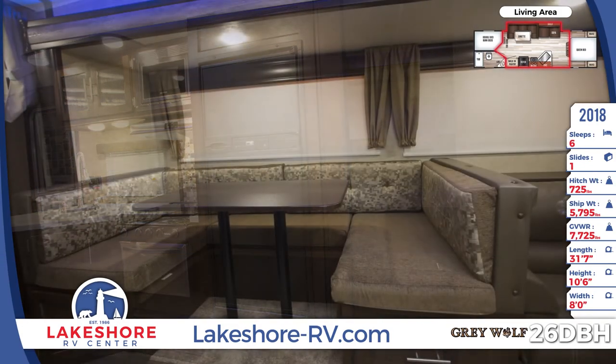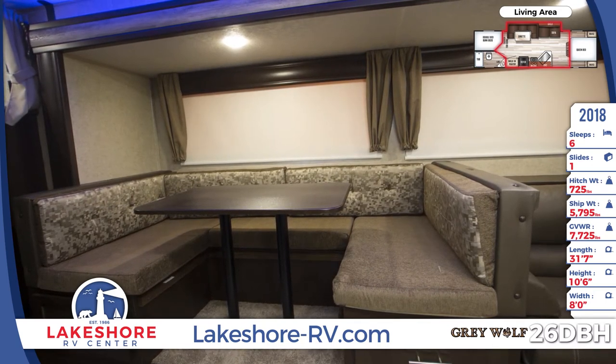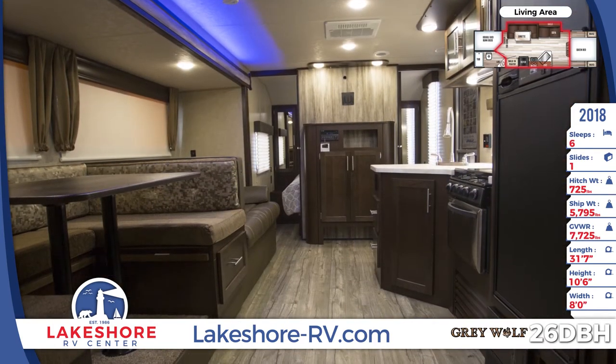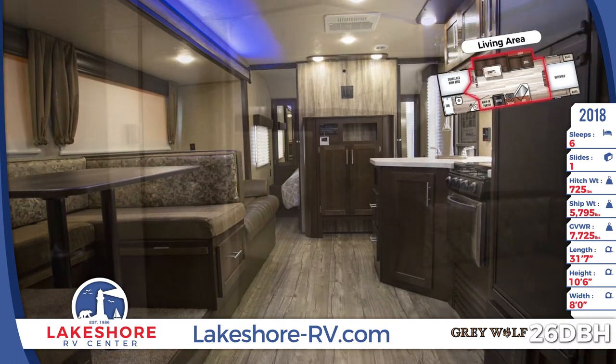Equipped with a U-shaped dinette, your whole family can gather around for fun dining inside your RV. There are hidden storage compartments under the seats where you can tuck away kitchen and camping supplies — keep things easily accessible, but out of sight. Enjoy a complete entertainment center when you add on the optional TV.